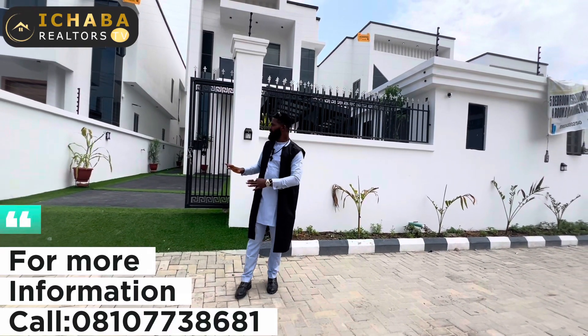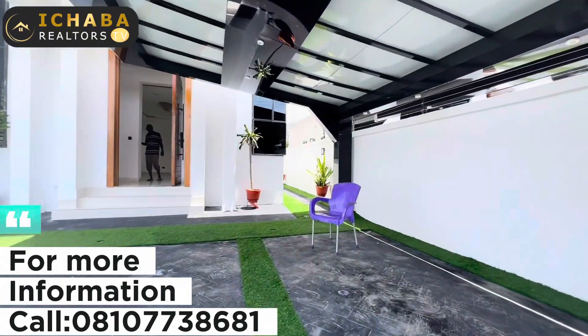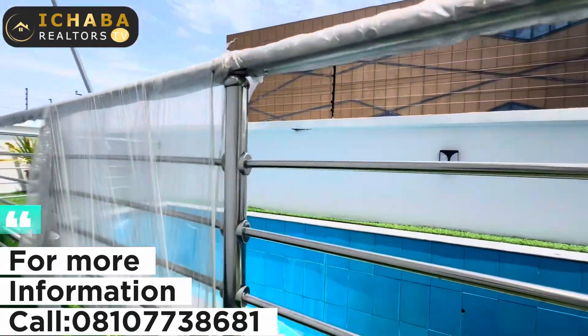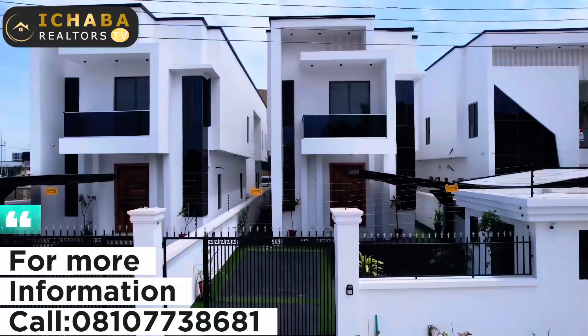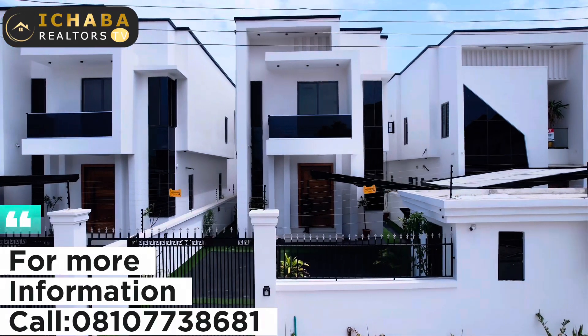Welcome back — this house unit is a five-bedroom fully detached duplex. You have a very spacious compound to walk around, a swimming pool at the back, and a BQ for staff quarters. This unit is going for as low as 300 million naira, which is slightly negotiable. If you are interested in owning this house for sale right here in Chevron, Lagos, Nigeria, give me a call using the number on your screen.